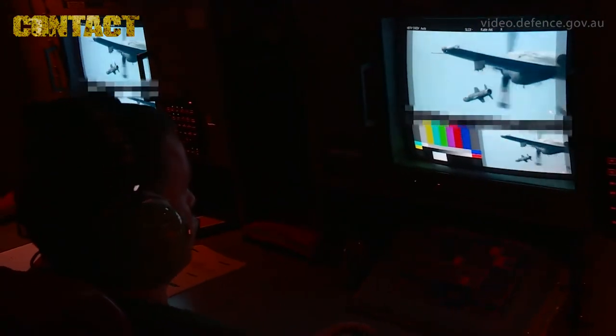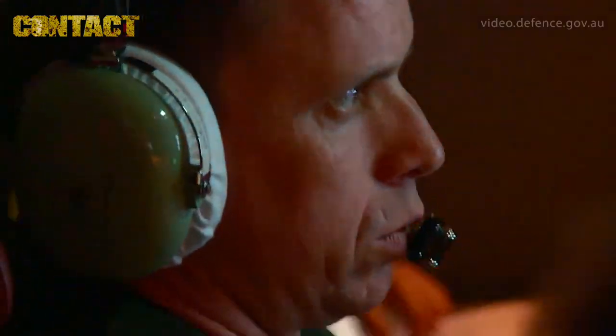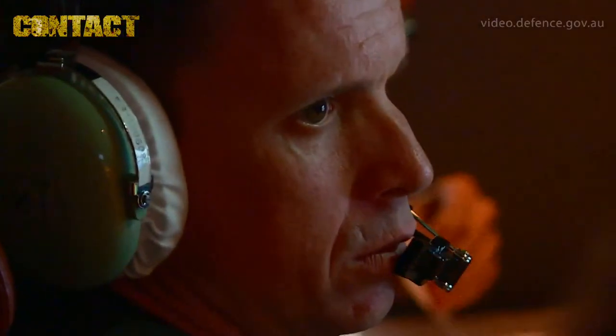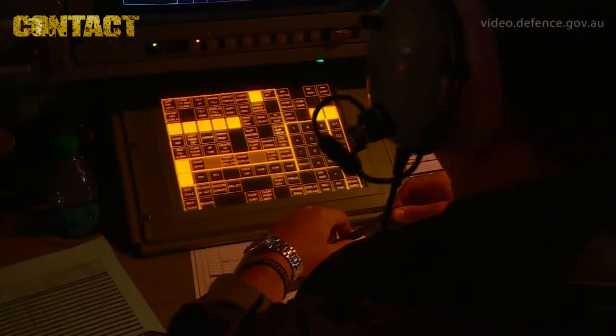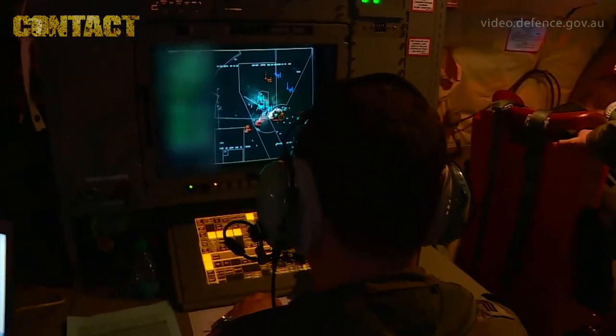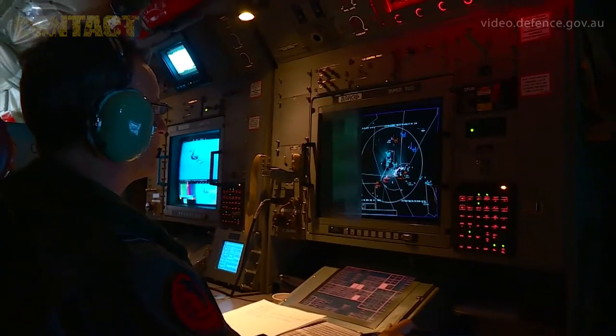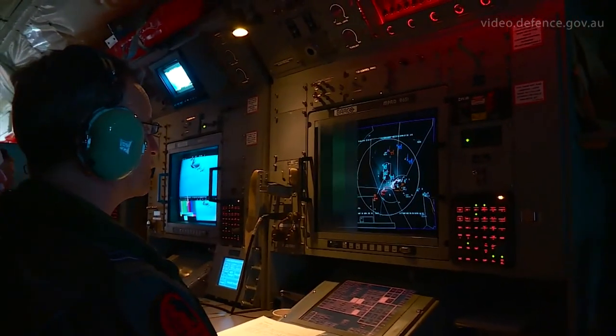We were able to achieve a successful launch today. The crew worked incredibly well and showed a lot of teamwork and professionalism to achieve that successful launch. Firing the harpoon today was of incredible benefit to 11 Squadron. Here at RIMPAC is one of the few opportunities we have to actually exercise the weapon, and it is our primary anti-shipping weapon in 92 Wing.